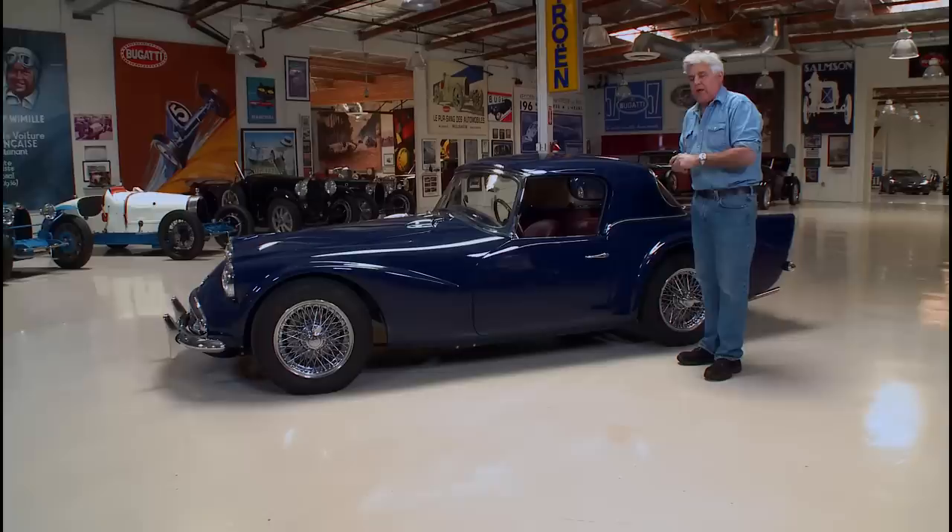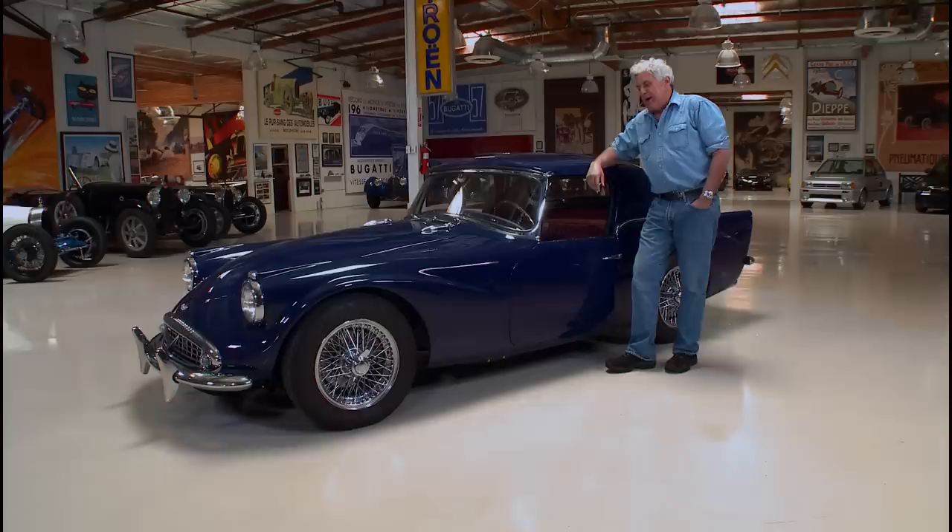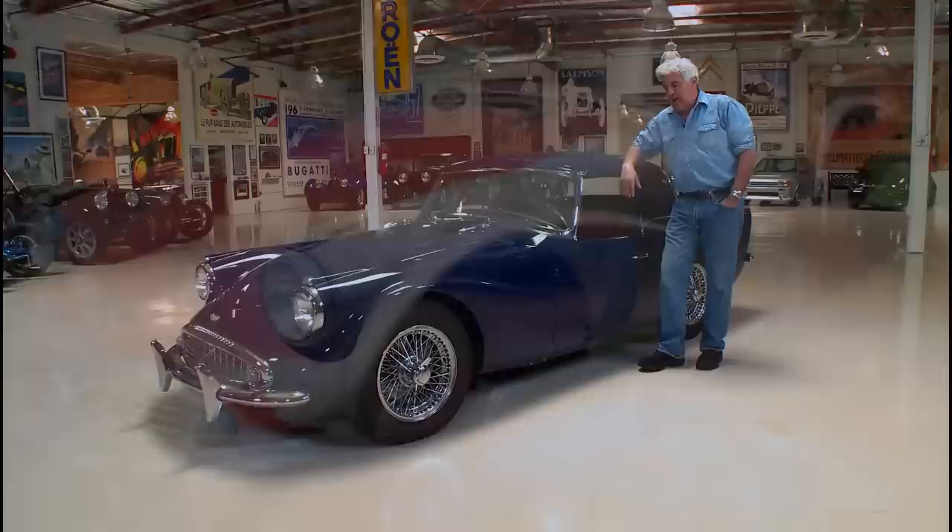Improved brakes, improved carburation. This is the rare hardtop model with the wire wheels. I got this car from a guy named William Podowski — I hope I'm saying his name right. His uncle bought it new, and it was willed to him. The car was left outside for something like 40 years. It was in pretty rough shape — it didn't run when I got it.